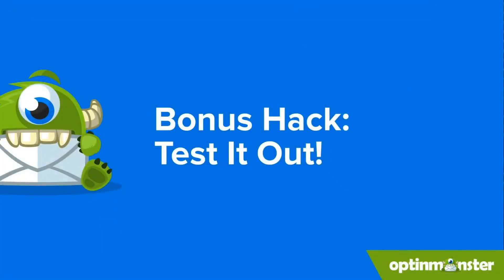Not sure if your pop-up is as effective as it could be? A/B testing is your new best friend. OptinMonster allows you to test different versions of your pop-ups to see which ones convert the best. You can try out variations in headlines, visuals, and calls to action. Think of it like a science experiment — test, analyze, and refine your pop-ups for maximum impact. A/B testing helps you discover what truly resonates with your audience.